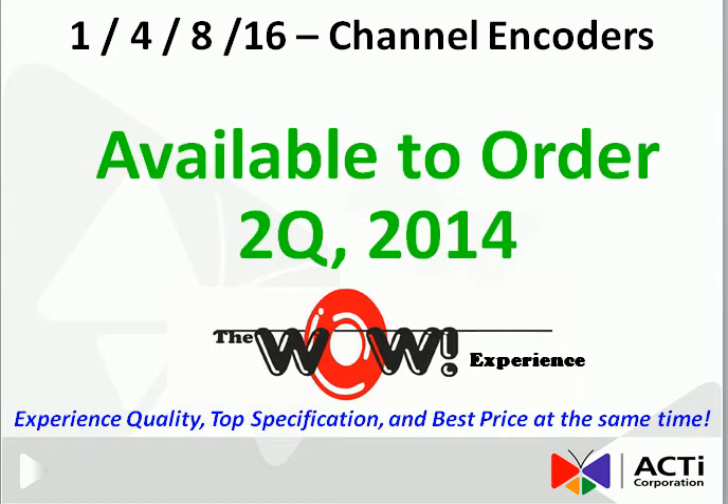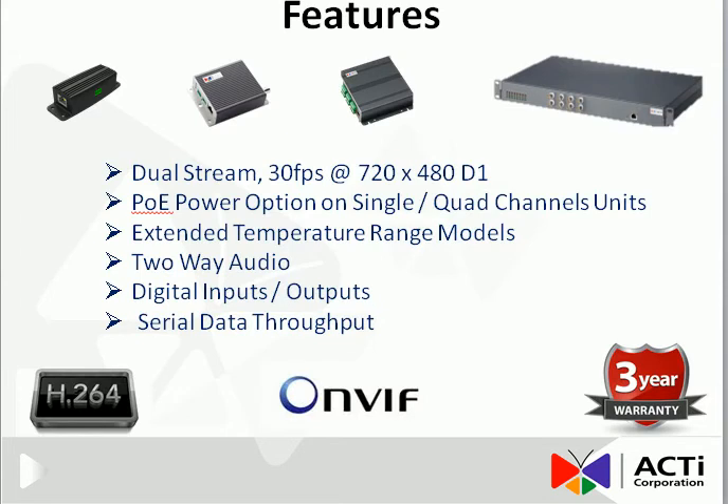It's a whole new generation of encoders where you can experience quality, top specification, and best price at the same time. Here's a list of the features it contains, including dual stream, PoE power options, extended temperature range, two-way audio, digital input/outputs, and serial data throughput. Most importantly, all of the models support H.264 and ONVIF, and it all comes with a 3-year warranty.